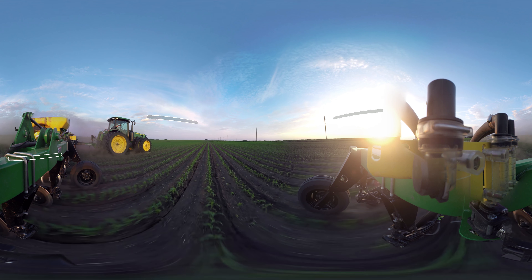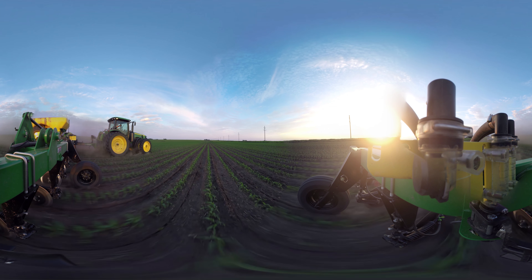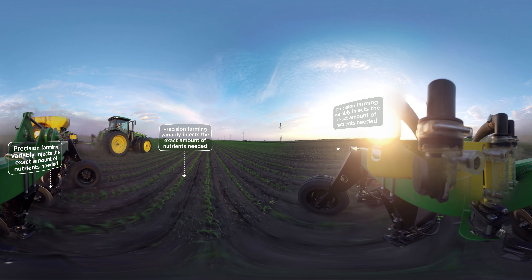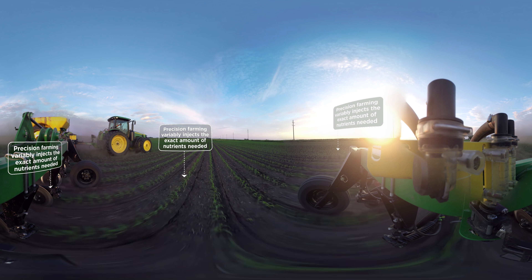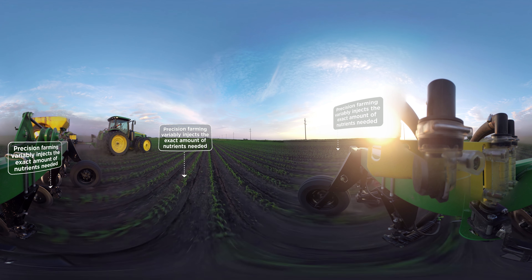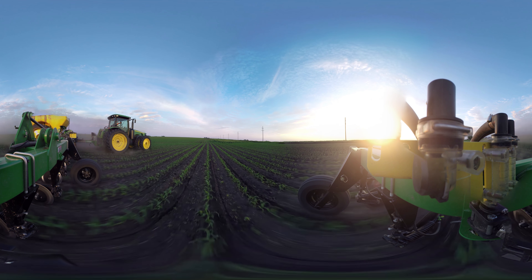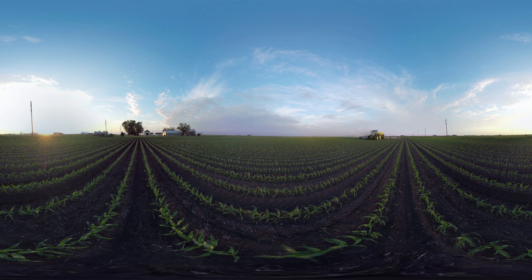Boy was I wrong about side dressing — turns out it has nothing to do with salad. Side dressing means injecting the right amount of fertilizer into the soil right by the plant's roots. And thanks to precision technology, farmers can change the amount of fertilizer they're giving plants as they're traveling across each field. It all depends on what each plant needs.